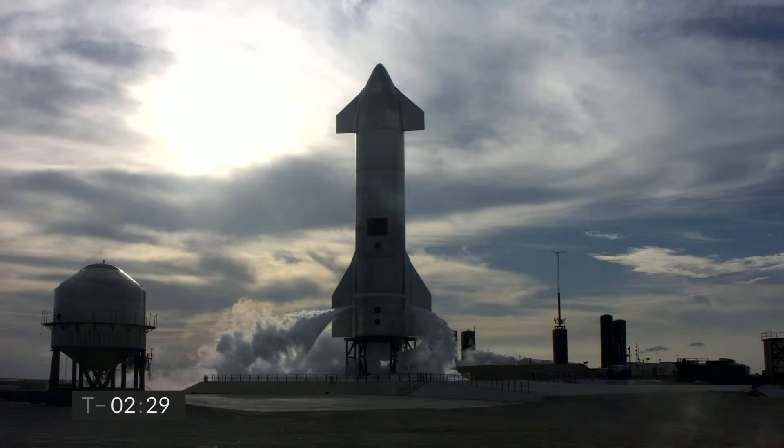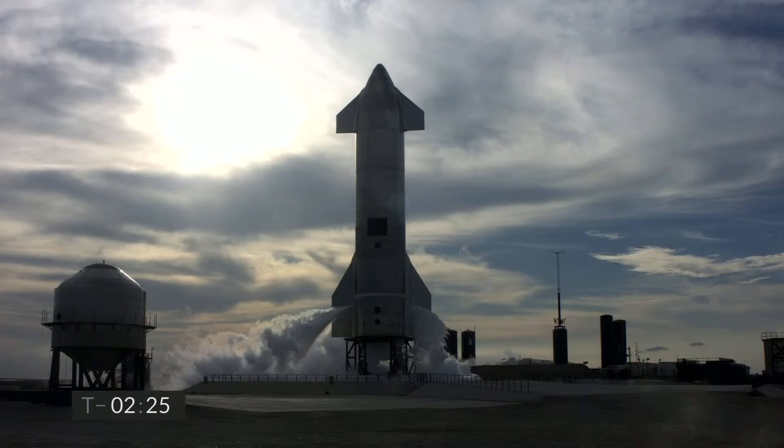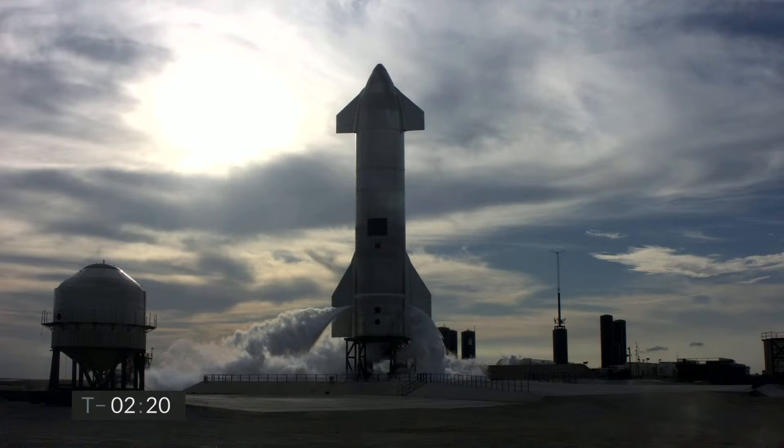T-minus 2 minutes 30 seconds, finishing up propellant loading and we are now closing the fuel and LOX fill valves to the vehicle. Everything continues to look good on Starship 10.